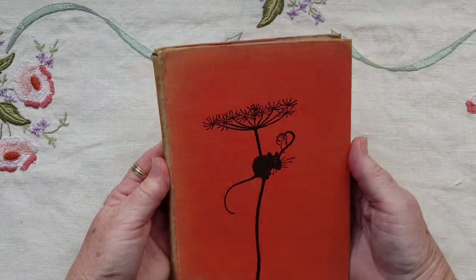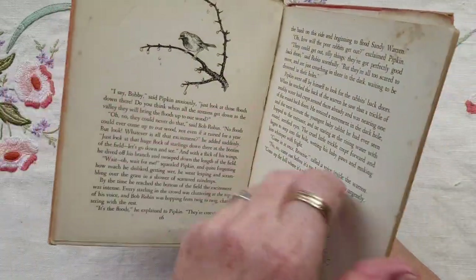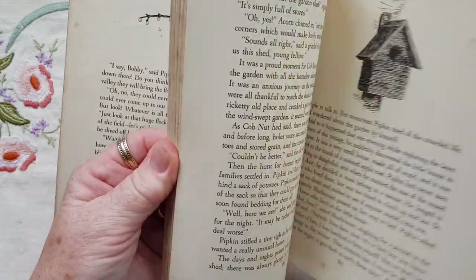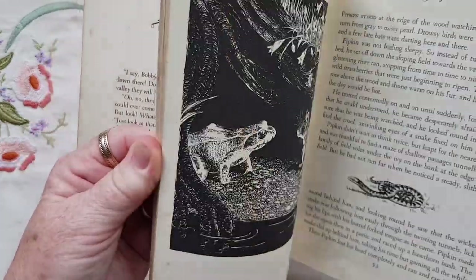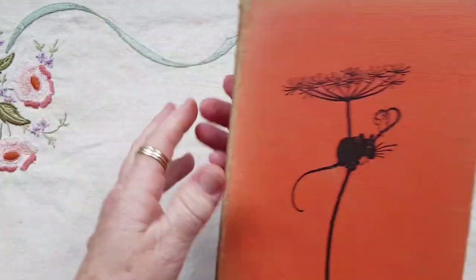I found this cute little old book on the shelf in one of the op shops and had a brief flip through. I just loved the little black and white images — they're completely adorable, so I had to rescue it. That was super cute.